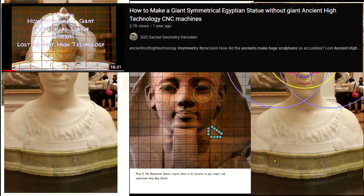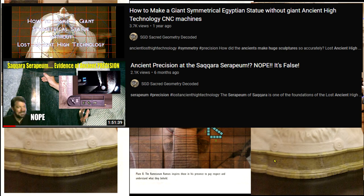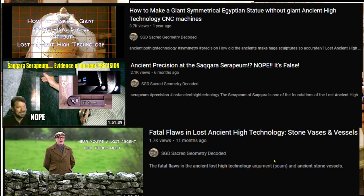I've posted a video a while back — how to make giant symmetrical Egyptian statues without ancient giant technology and CNC machines, how people who still make giant sculptures do it with very primitive techniques because they work so well. That will be linked in the description. The precision lost ancient high technology of the serapium — not only is it false, you can catch the guys out faking and fudging the information. Fatal flaws in lost ancient high technology stone vases and vessels — it isn't there either. Just like with this method: take some stills, use their examples, follow their own rules, look at the best example and examine it. It's all a big joke. It is the entire thing. It is a con or self-delusion.